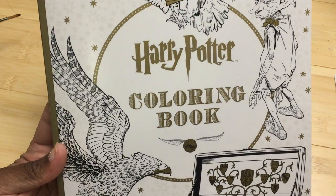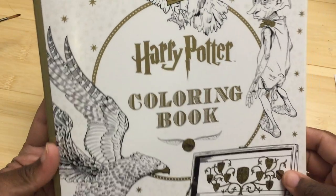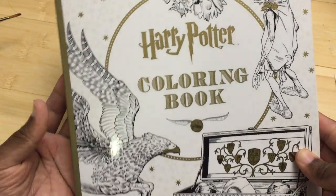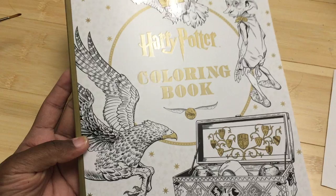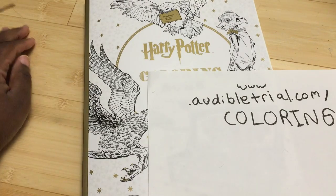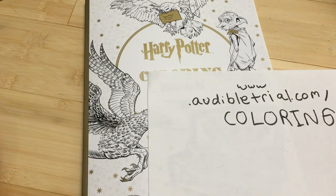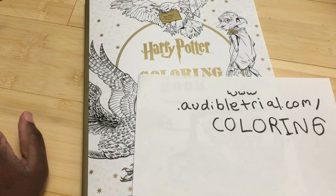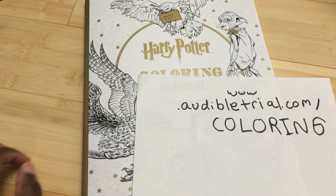Hello, this is Caria again and I have a very exciting review today. I have the Harry Potter coloring book, which took me a while to get because I had to go what felt like all over — nobody had it and Amazon was taking forever to ship, and it was just a disaster.